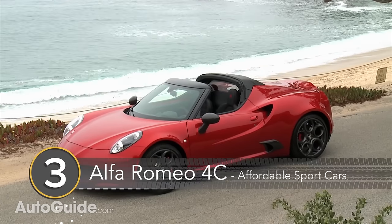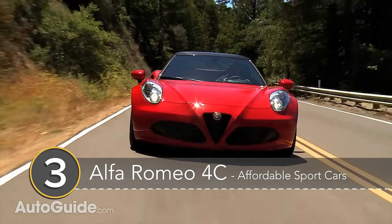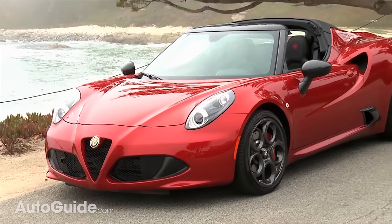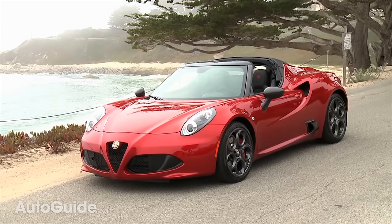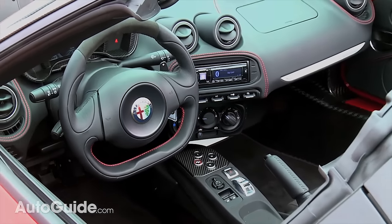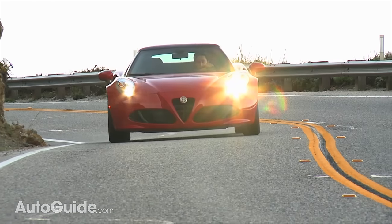Number 3: the Alfa Romeo 4C. There are certainly faster cars than the 4C for 58k, but few do such a good job at mimicking a supercar. You step over a tall carbon-fiber sill to lower yourself into a 4C, and the paddle-shifted single-clutch transmission makes you feel like you're driving a little GT4 race car. It's hard to think of a car that is such an event for so little money.